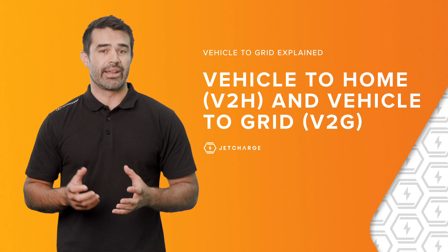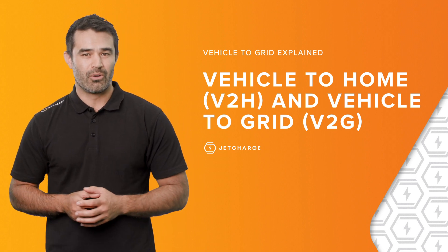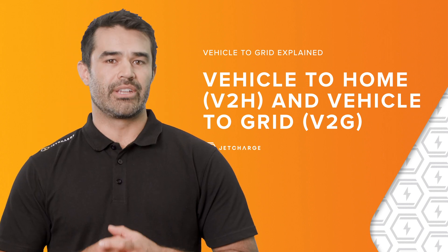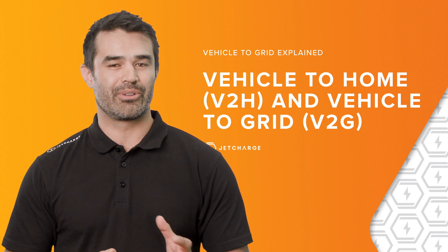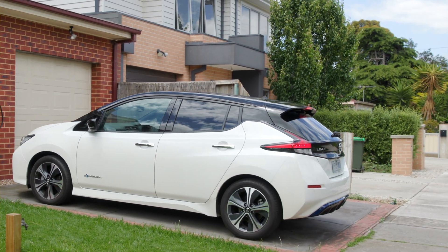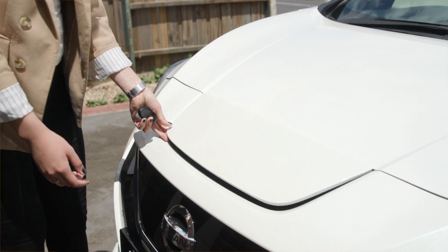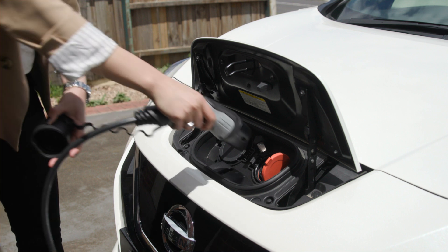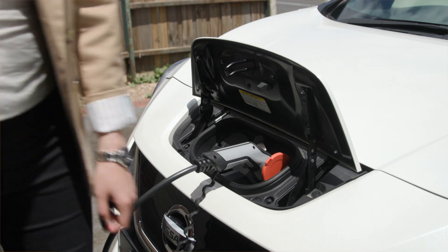The other technology with a similar name, which is equally as exciting, is called vehicle-to-home, or V2H, and vehicle-to-grid, or V2G. V2H gives EV owners the ability to power their entire home via their electric vehicle. For example, an EV owner could charge their EV during the day via a workplace charger that receives power from the grid or even solar, and then when they return home, connect their fully charged EV to a smart charger to supply power to their home.